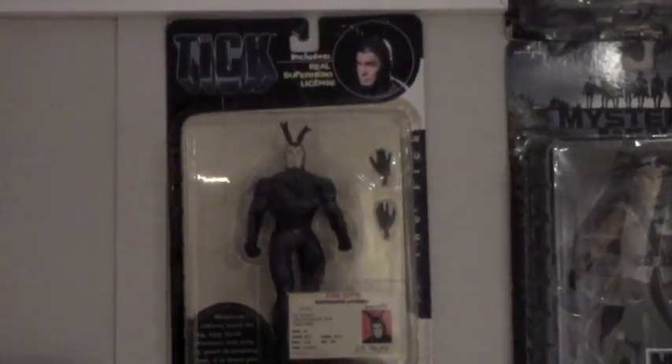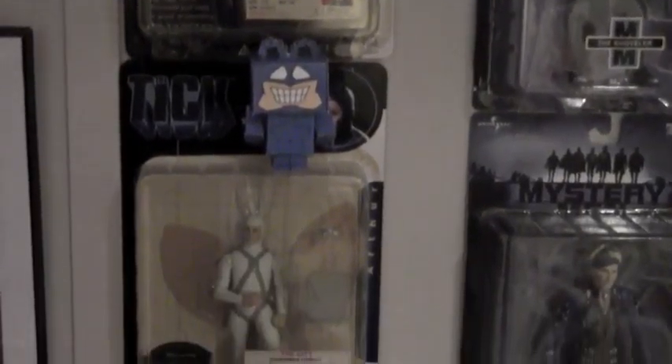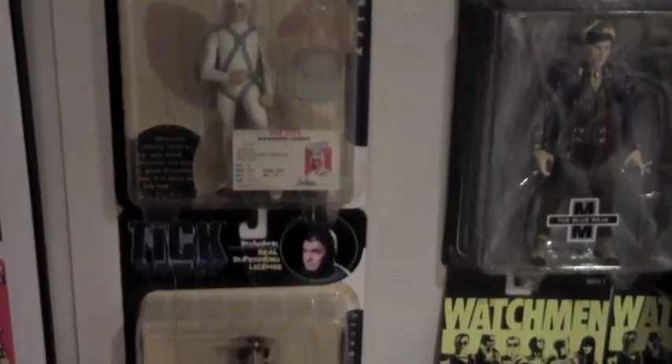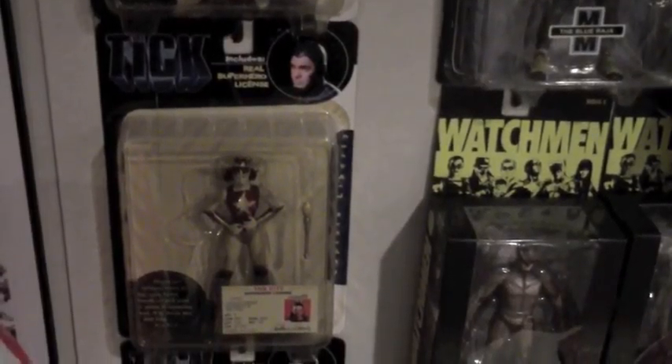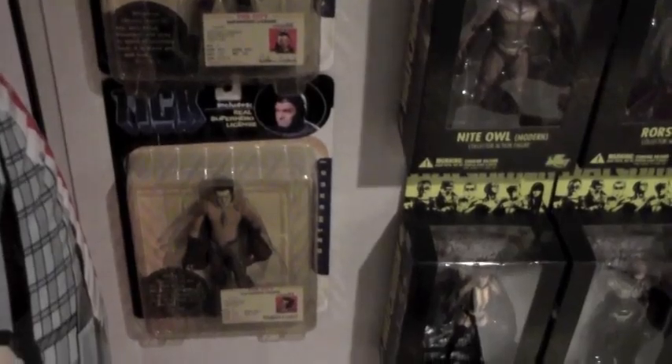And these are the Tick figures from the live action TV series — another thing you should really look for if you haven't seen it. These are relatively rare. There's Captain Liberty — they couldn't use American Maid as a character in the live action series. And my favorite character: Pablo Noel.